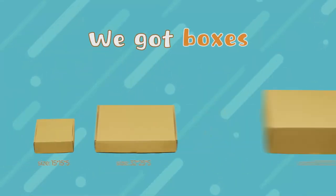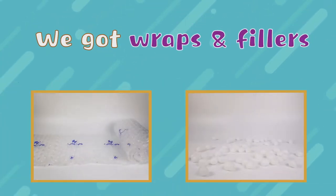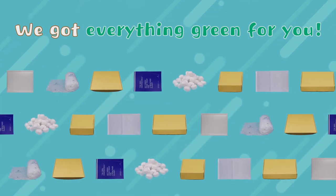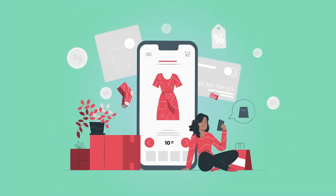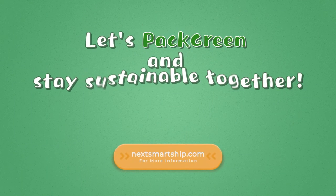We've got boxes, we've got bags, we've got wraps and fillers, we've got everything green for you. No matter what size of e-commerce business you're running, let's Pa-Green and stay sustainable together.